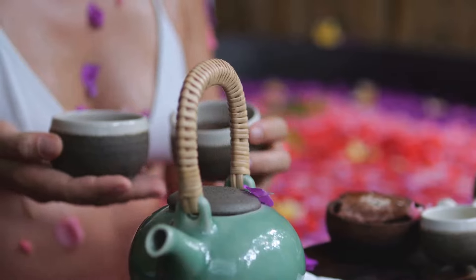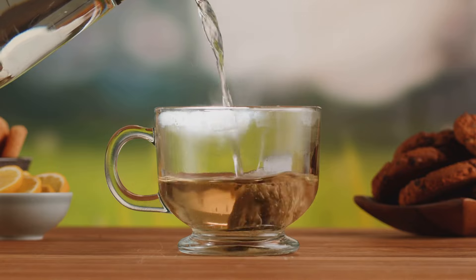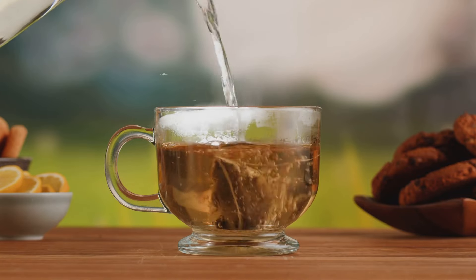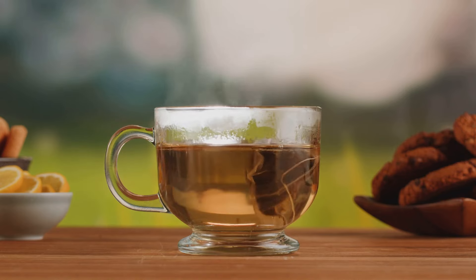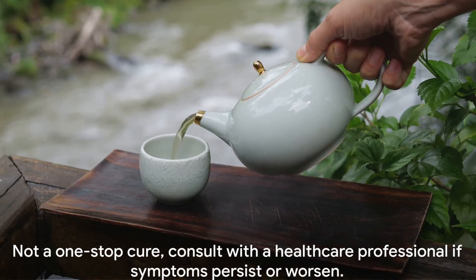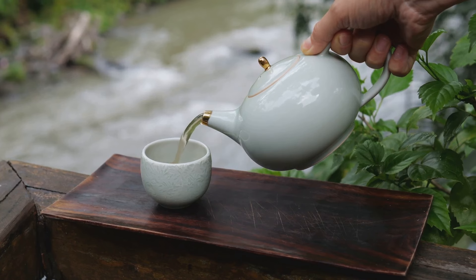It's like taking a deep breath in a eucalyptus forest, opening up your airways and providing relief from that congested feeling. Eucalyptus is also known for its anti-microbial properties, which can help fight off the bacteria or virus causing your respiratory discomfort. While these teas can be a comforting remedy, they're not a one-stop cure.